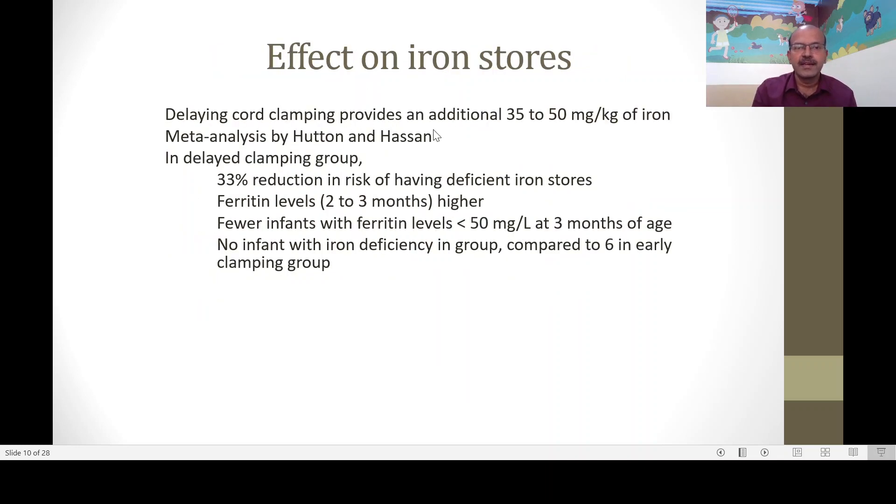Delayed clamping provides an additional 35 to 50 milligrams per kilogram of iron — a 33 percent reduction in risk of deficient iron stores. Ferritin levels tend to be higher, and there are fewer infants with ferritin less than 50, which is a predictor for iron deficiency.